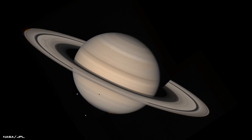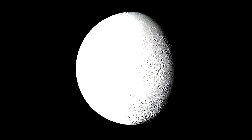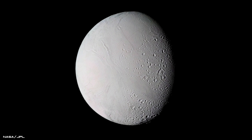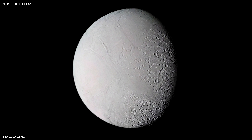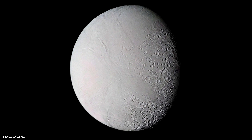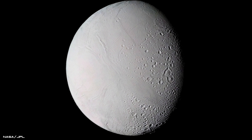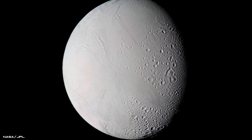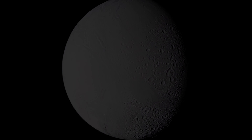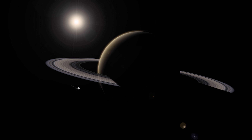Voyager 2 also had a close encounter with Saturn's icy moon Enceladus. The detailed image was captured when the spacecraft was 67,700 miles away from the moon and reveals a surface scattered with different features, ranging from old, heavily cratered areas to young, smooth plains. Voyager 2 was the third spacecraft ever to fly past Saturn, capturing hundreds of images of the planet, its moons and its ring systems.